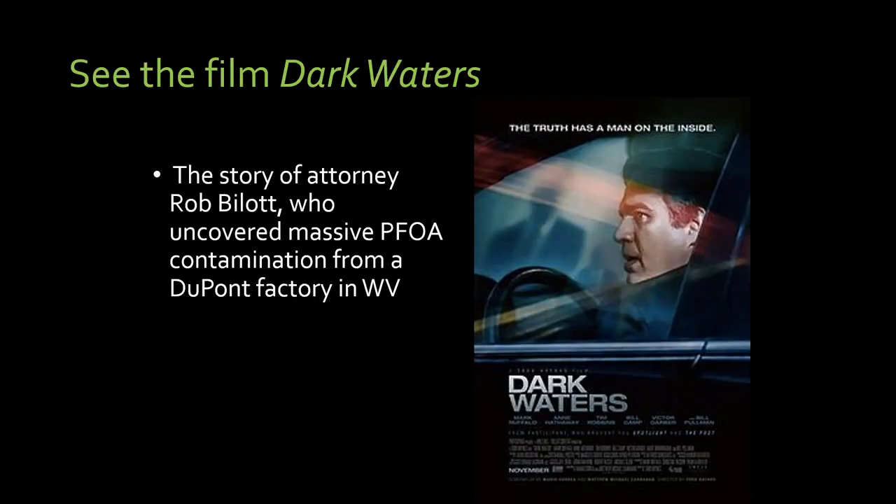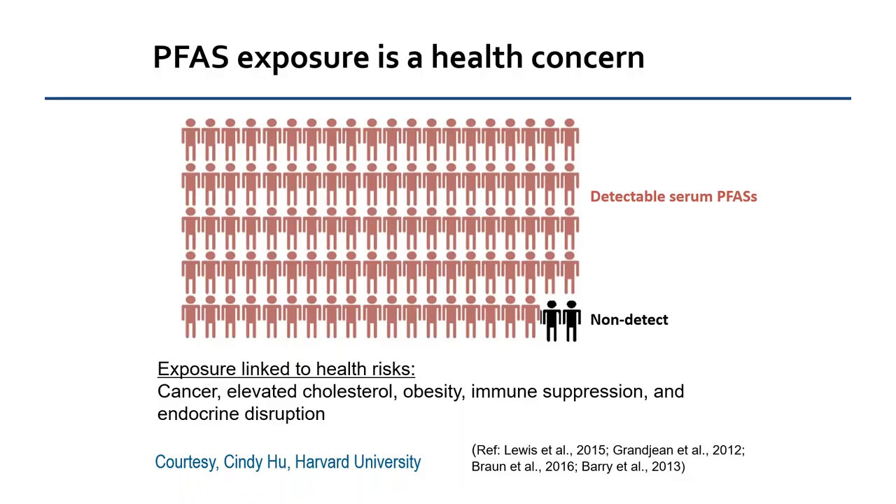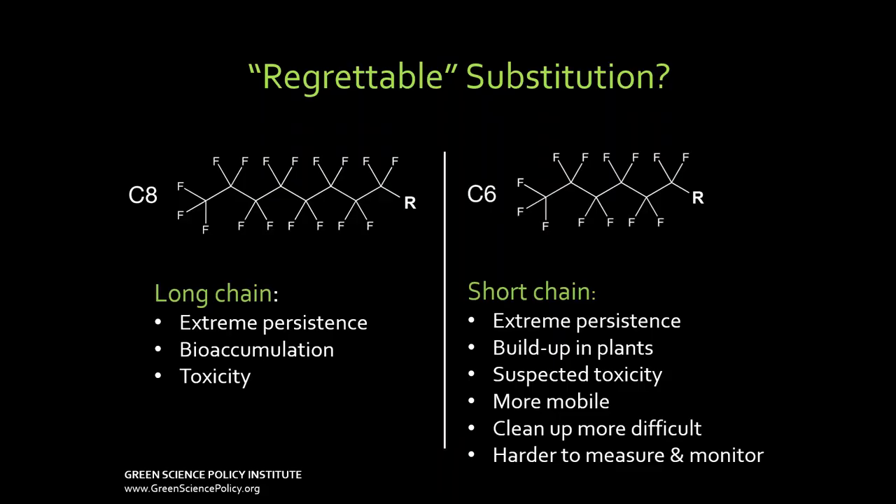There's been a lot of current understanding of the problem. If you haven't seen the film Dark Waters, check it out. It's a great film about Rob Bilott, an attorney we work with, who discovered a big PFAS contamination. He's played by Mark Ruffalo and his wife is Anne Hathaway — wonderful actors, very dramatic story. The problem with PFAS is they are very persistent, they never break down, they're in all of us, and they've been linked to two kinds of cancer, high cholesterol, obesity, immune suppression, endocrine disruption, and a lot of other health problems.